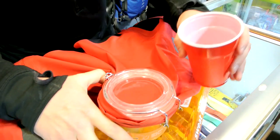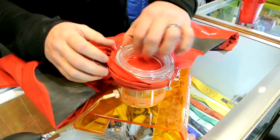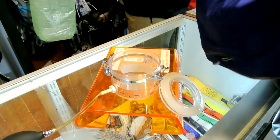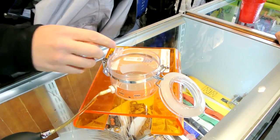So that was Gore-Tex. Let's try the eVent shell next. This is another jacket of mine — it's a Rab Superdrew, they don't make it anymore, but it's a good eVent jacket. Good three-layer eVent. Pull this tight so we get a good seal here.